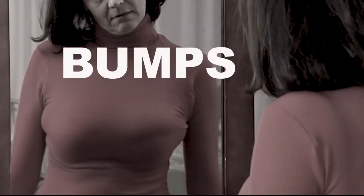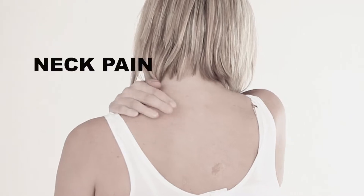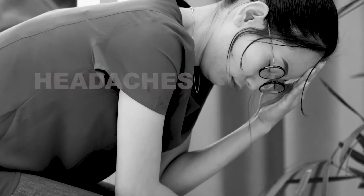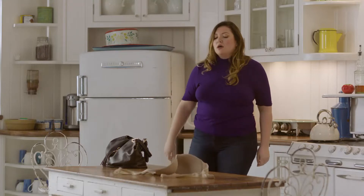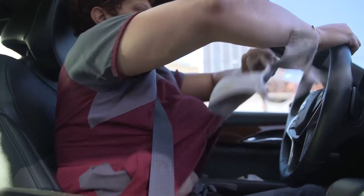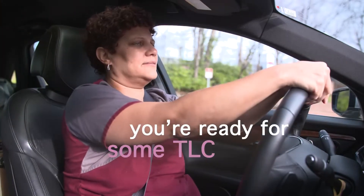Are you still embarrassed by ugly bumps, bulges, and back fat? Is poor support giving you neck pain, back pain, and headaches? Over 80% of women don't own a bra that fits them properly, and the only relief they get is when they rip them off at the end of the day. If all this sounds familiar, you need a little TLC.